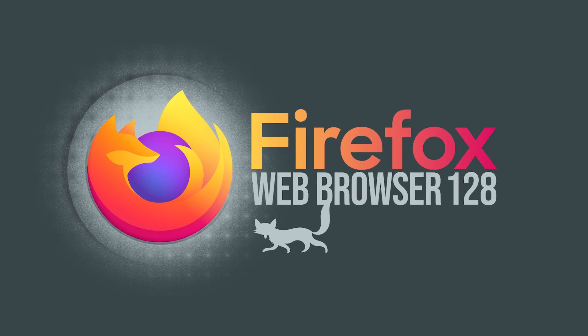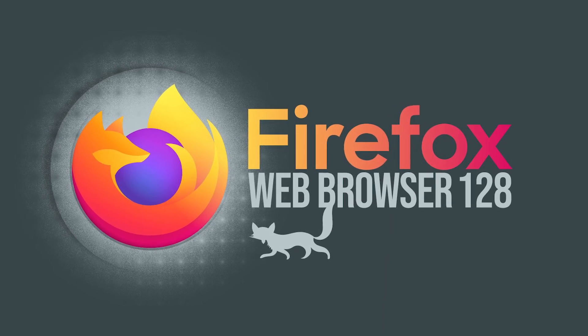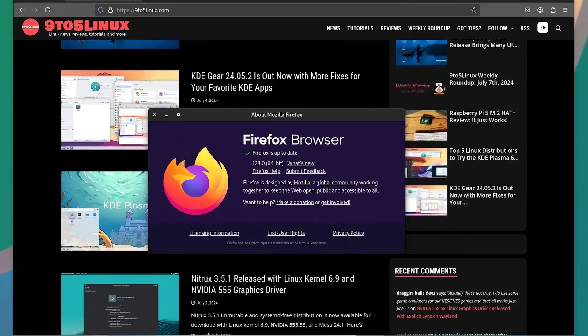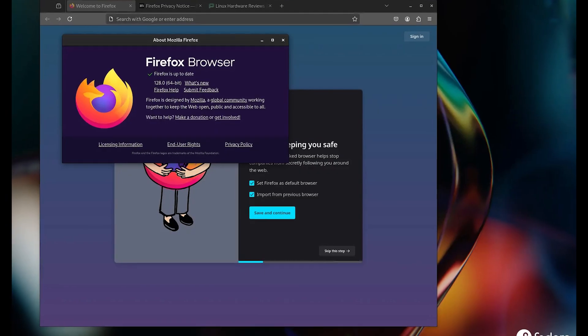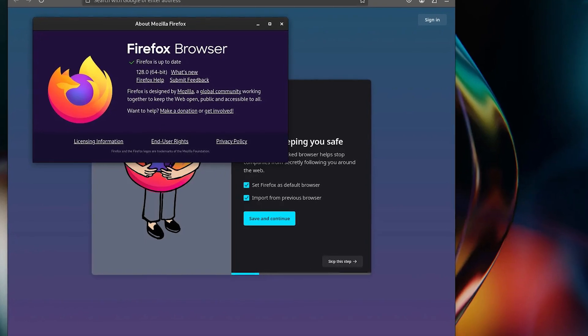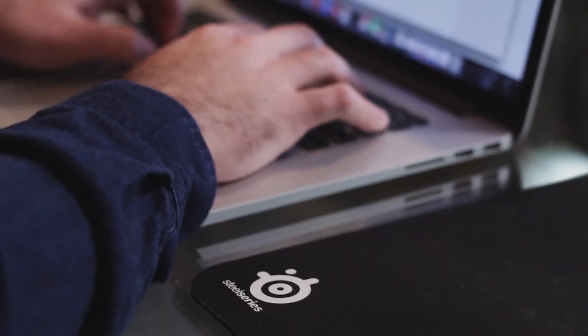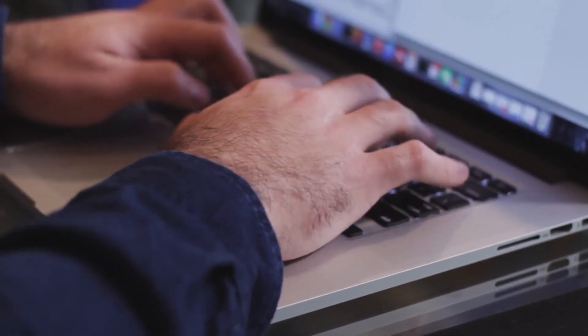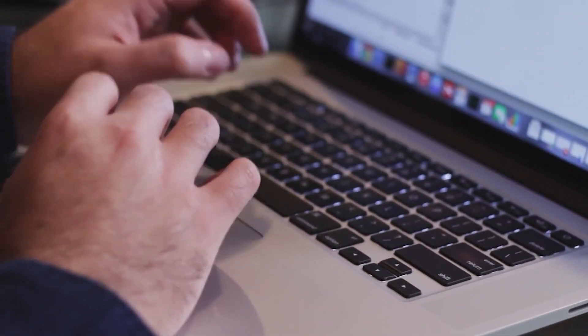Mozilla ha lanzado Firefox 128, la última versión de su navegador web de código abierto con varias mejoras significativas. Entre las novedades se incluye un nuevo cuadro de diálogo para eliminar los datos del usuario, similar al de Chromium. Además, se ha integrado la opción de mostrar sugerencias de búsquedas de tendencias y ajustes de publicidad en sitios web para mediciones de anuncios privados.